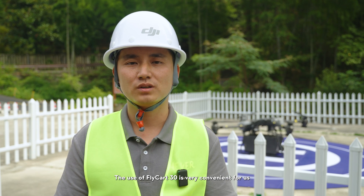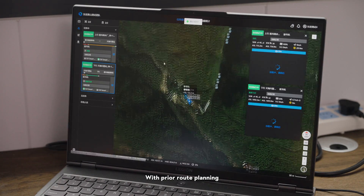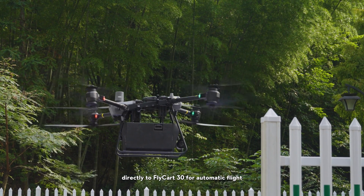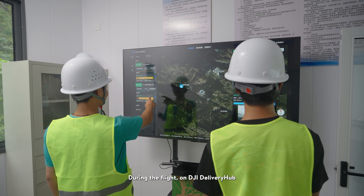For example, the FC-30 is very convenient. Through a pre-planned flight plan, we can upload a mission to the FC-30, and during the flight we can monitor the status and situation in real time.